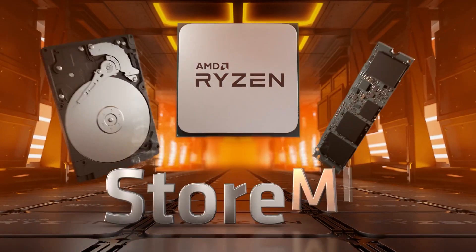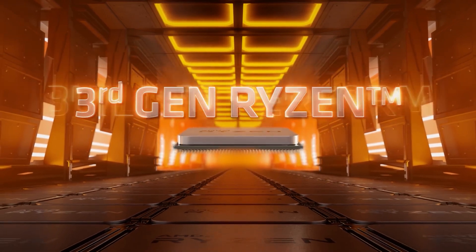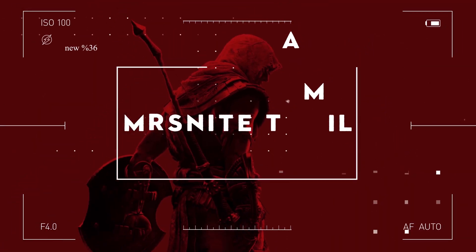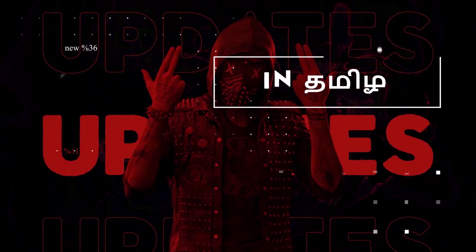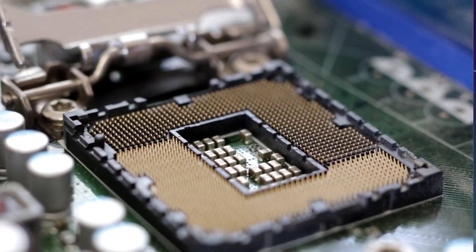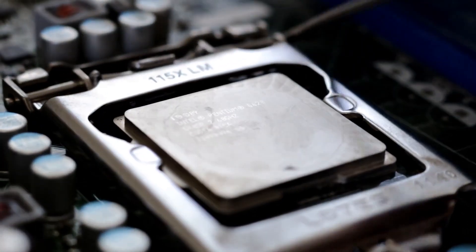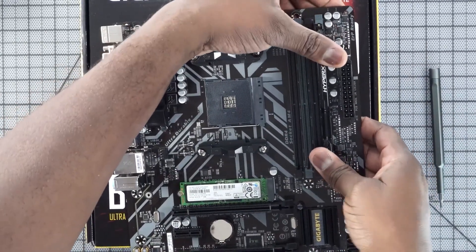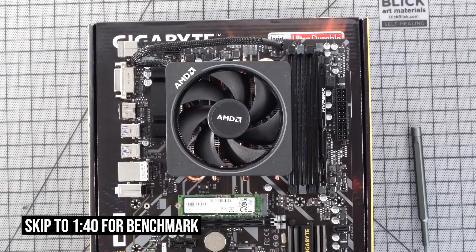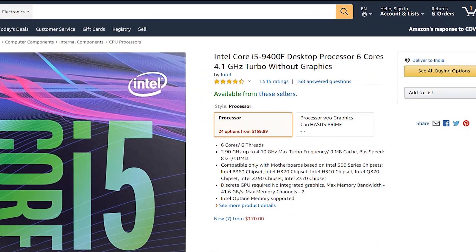Let's compare the AMD processor and Intel processor. Let's look at the budget processor for this video. In the AMD processor, it is $100 and $99. In the Intel processor, it is the i5-9400F.